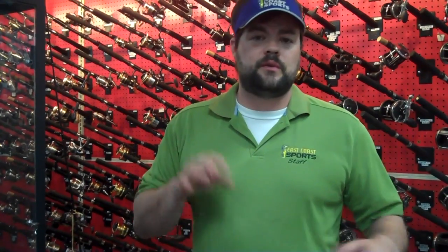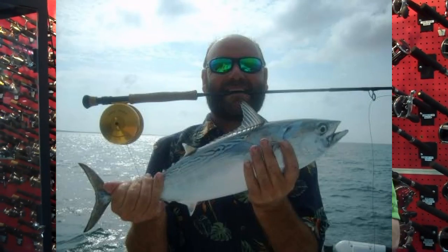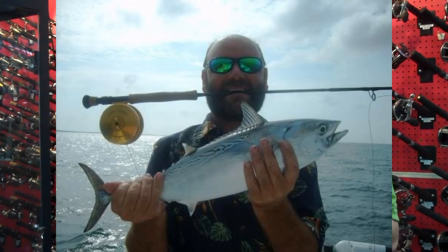When you're trolling baits like the Crystal Minnows, you want to do four or five miles an hour, along with the Clarkspoons. The best way that I've found to troll Crystal Minnows is to drop them out about 20-30 feet behind the boat, speed up until they jump out of the water, and then back off a hair. So you're pulling that bait just as fast as you can without it hopping out. That's one of the best ways to figure out what speed to troll your Crystal Minnows.